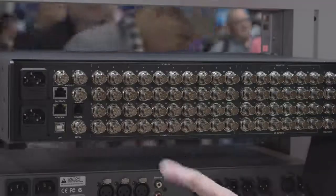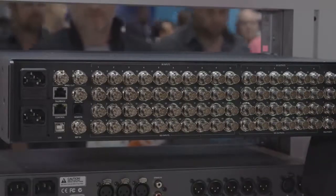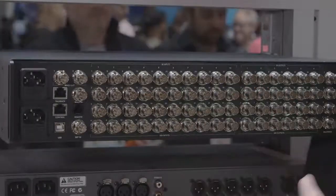With 40 12G SDI inputs, each with Teranex quality up, down and cross conversion built in, it means that any HD or ultra HD broadcast video format source can be connected and scaled to the chosen production format.